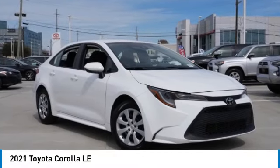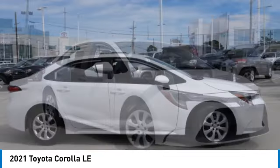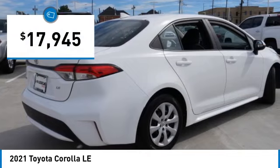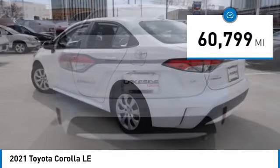We are pleased to show you the 2021 Corolla. The Corolla is still a great option for those who want dependability, comfort, and value, and is priced below $20,000. This vehicle has less than 65,000 miles.